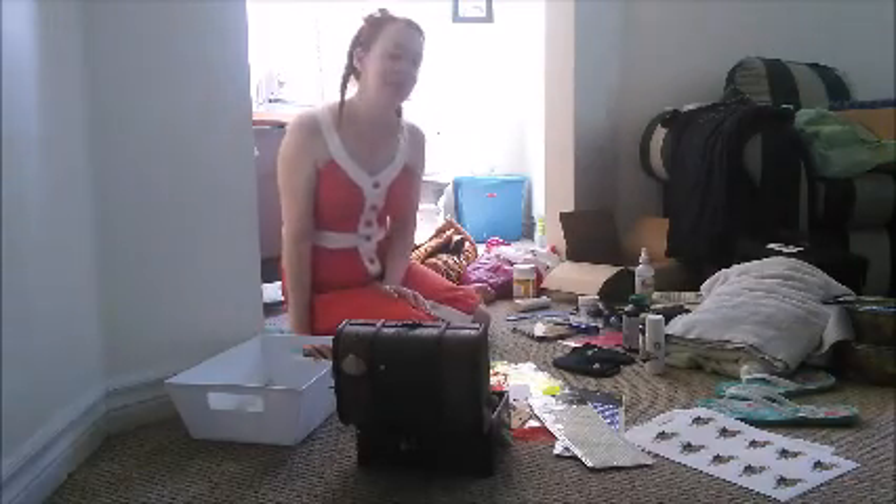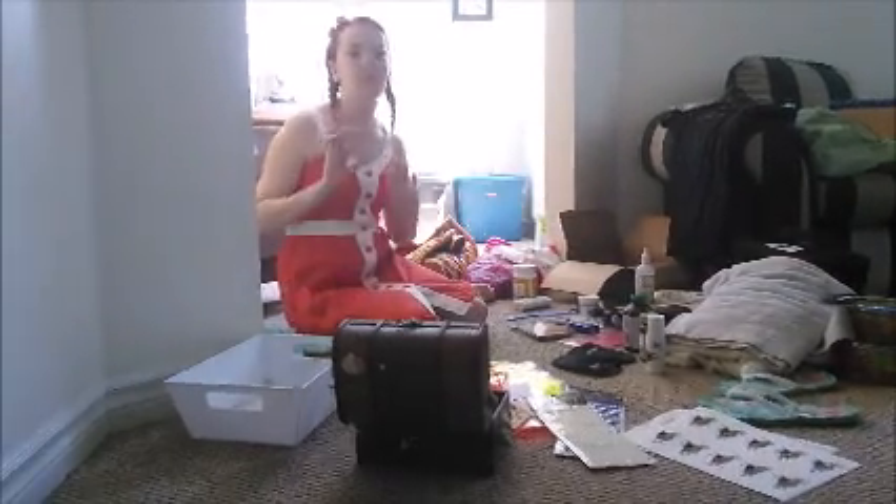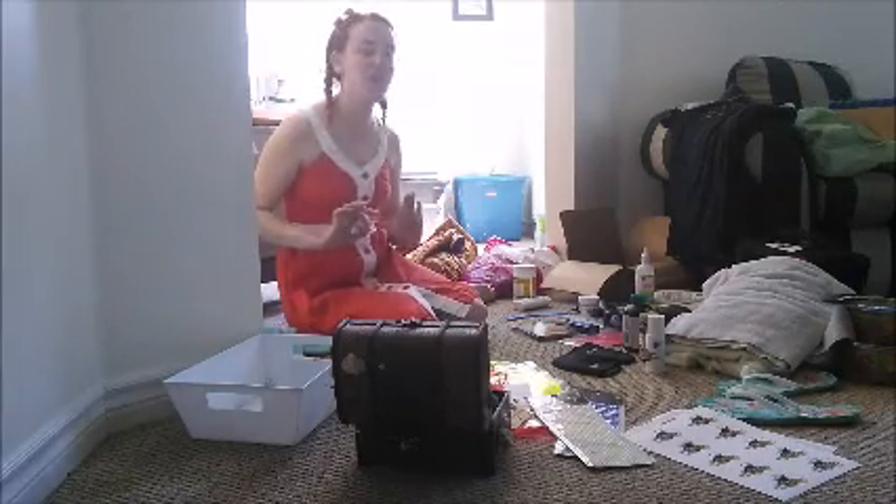Hey folks, Raina Mermaid here with my next vlog coming at you. I've got a bunch of junk here and there's a reason for it. I'm going to show you how to pack for a mermaid gig and what I think you should take with you.